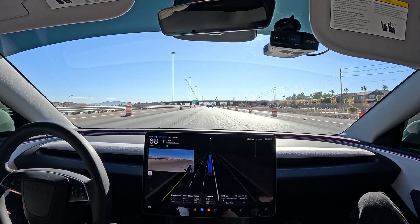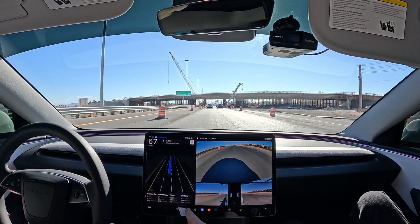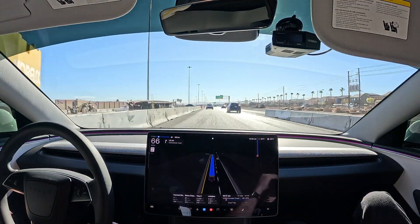We'll leave it in standard for now. Standard moved us over again — no traffic behind, so that's good. I always like to see what's going on behind me when I'm doing lots of crazy lane changes.